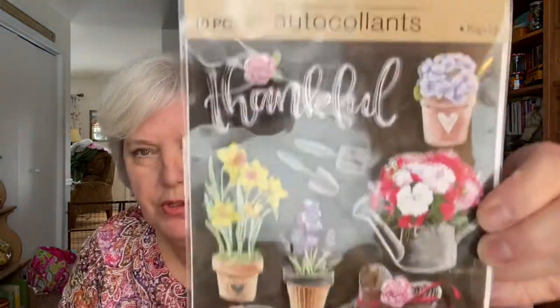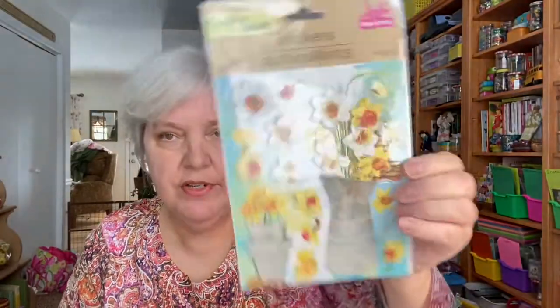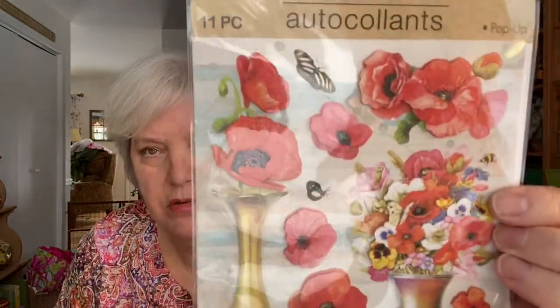It was a sticker day, let me tell you! This is a repurchase — the thankful set with all the flowers, the daffodils. 'Good times, life happens' — I just adore these little teapots and teacups, so adorable — sticking all these in my journal, why not? This one I'm not really keen on gold vases but I love the poppies and the flowers. I can live with the gold vases.